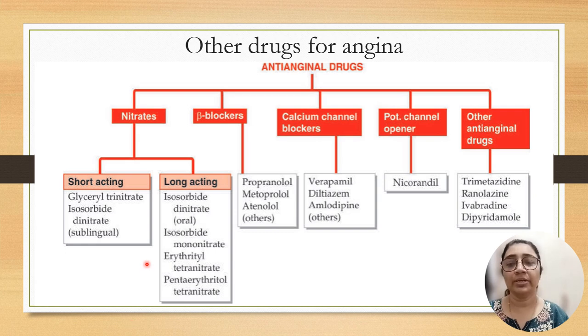We have already discussed nitrates in part 1. Shorter acting nitrates are glyceryl trinitrate and isosorbide dinitrate, given sublingually. These shorter acting nitrates are given in acute or emergency conditions. Longer acting nitrates like isosorbide dinitrate and isosorbide mononitrate are given by oral route for prophylactic purpose.